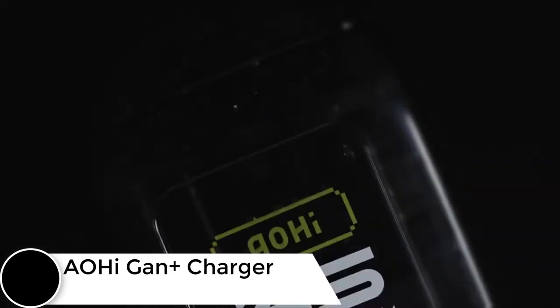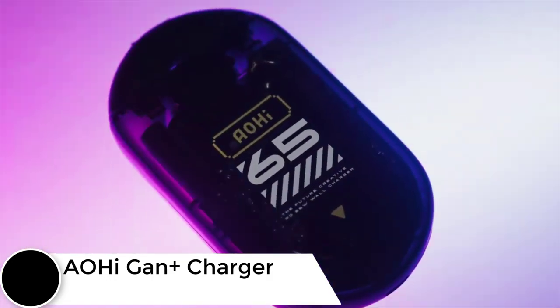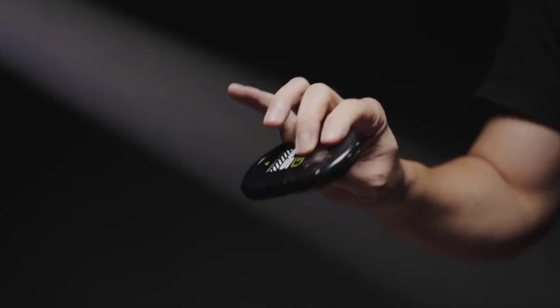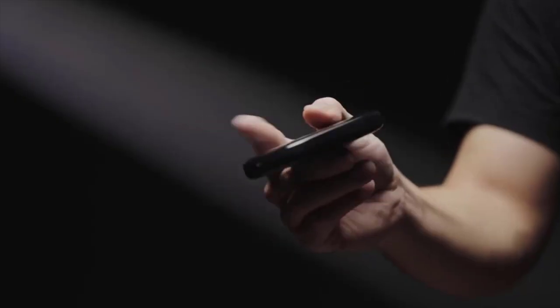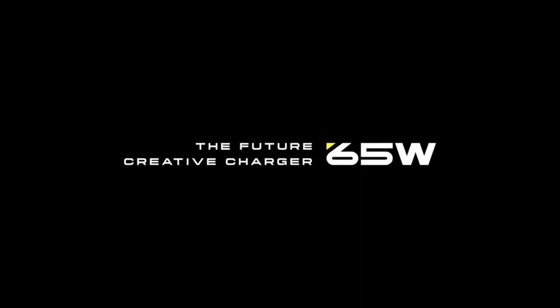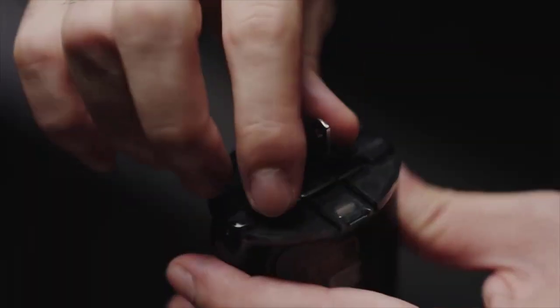Meet the AOHI GaN+ charger — the future of ultra-thin charging technology. This revolutionary 65-watt GaN+ charger fuses innovation and style with a slim 0.57-inch profile, seamlessly blending modern convenience and technology.